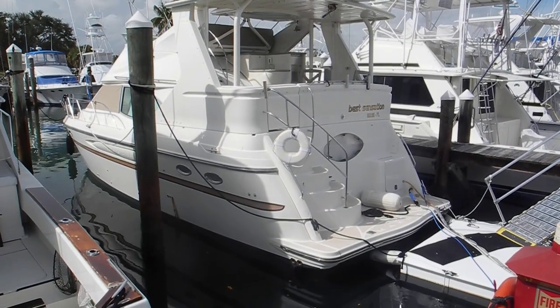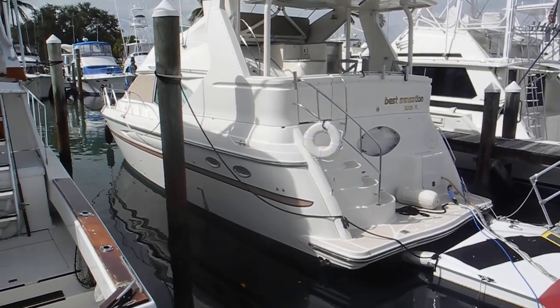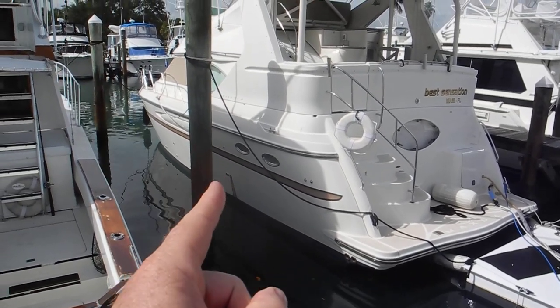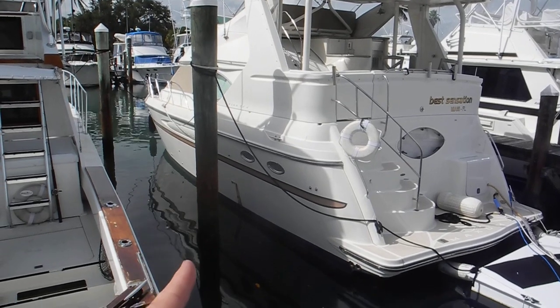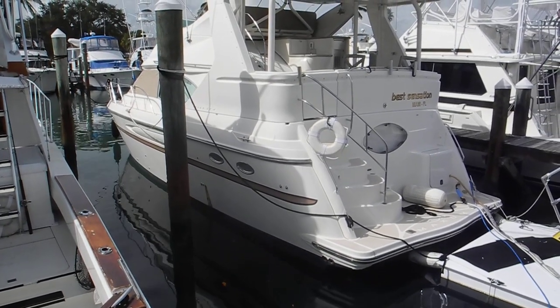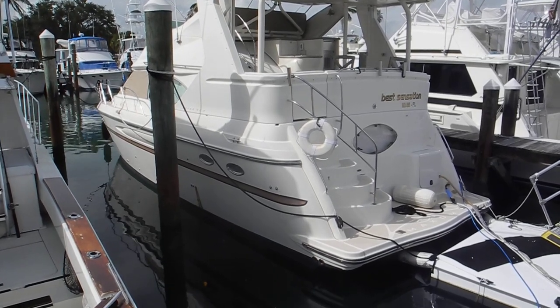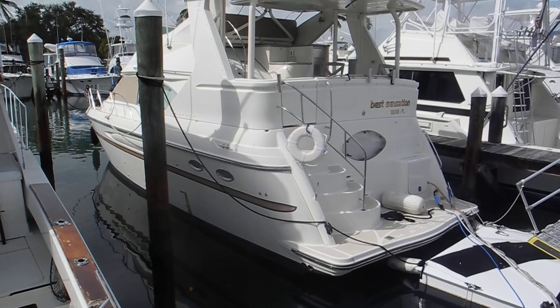Good morning, Captain Chris reporting from Fort Pierce City Marina, Florida. Look at that boat right there — see all that dark stuff coming out of the side of the boat? I'm going to guess that is the air vent on the sewage tank. So if you haven't said yuck yet, it would be appropriate.